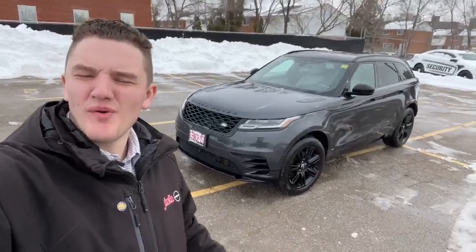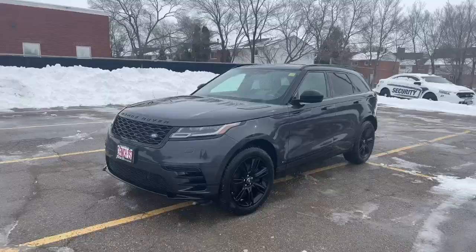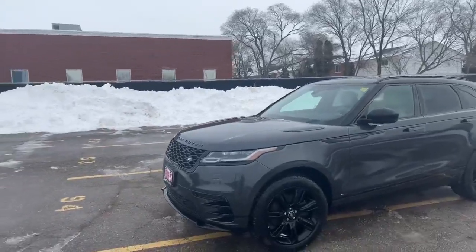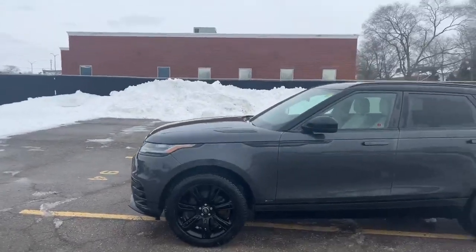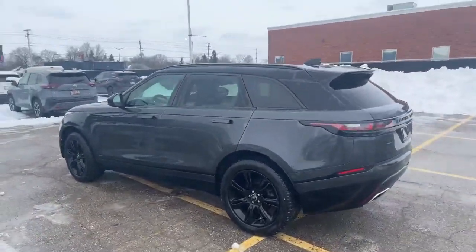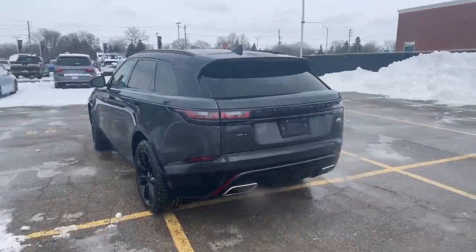Hey, it's Austin from Finch Nissan. I want to do a quick walk around of this recent trade in behind me. Here's a look at this 2020 Range Rover Velar P300s traded in here at Finch Nissan. This does have the R-Dynamic package on it.